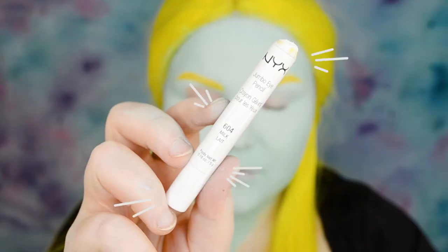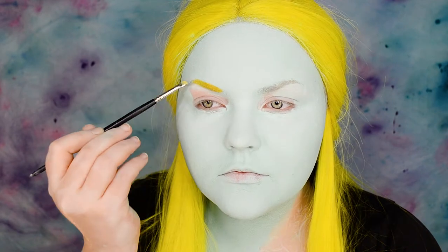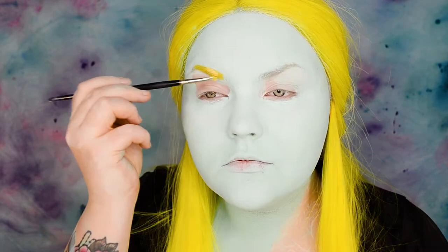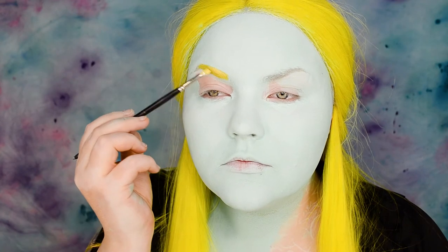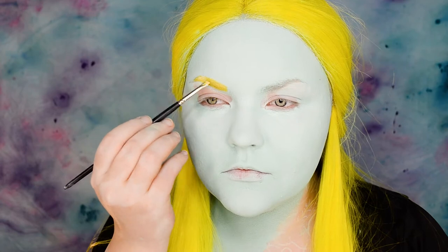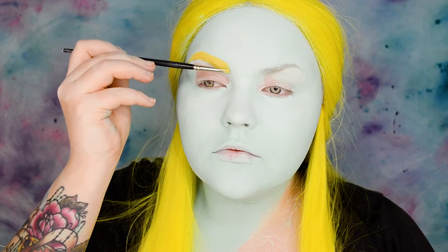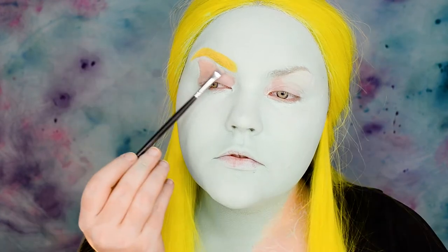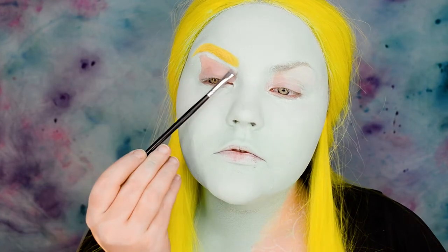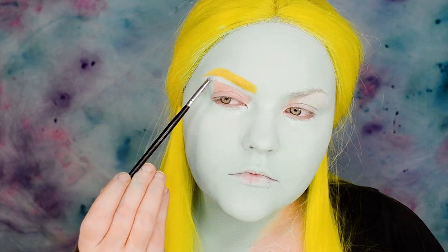Mixing my brow color from Full Throttle Shadow Stick in Dangerously with Shampoo Eye Pencil in Milk. My brows are so light that I can just paint over them, but if you have naturally darker brows I suggest blocking your eyebrows so the color stays bright and vibrant. I'm just following my brow shape when filling them in, making them a little fuller. Using a small detail brush and a little bit of the paste paint I'm cleaning up the brow.